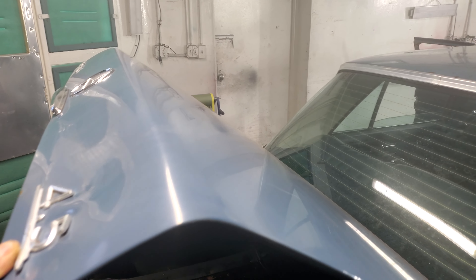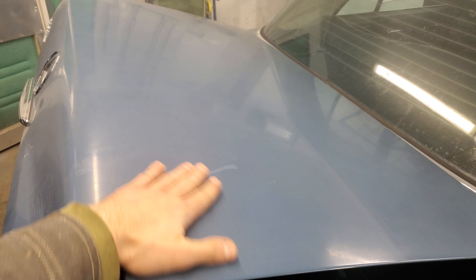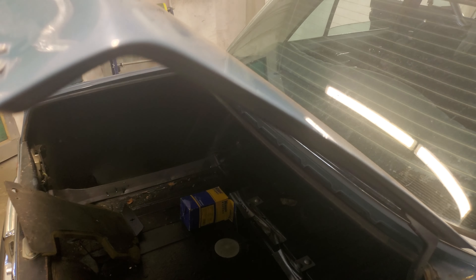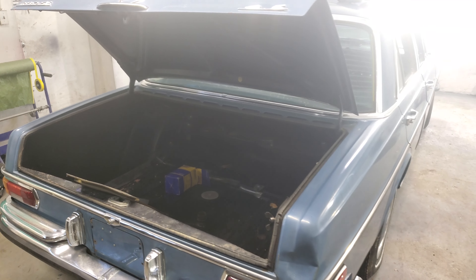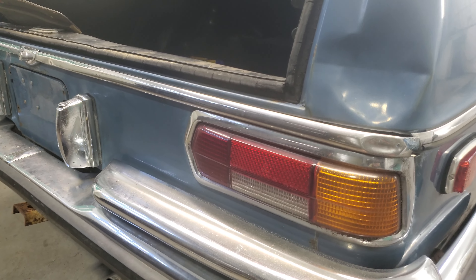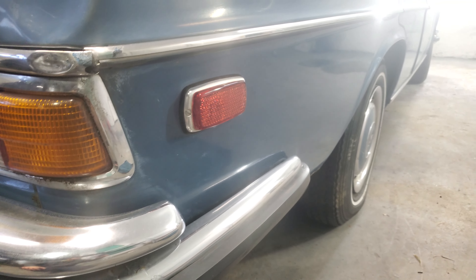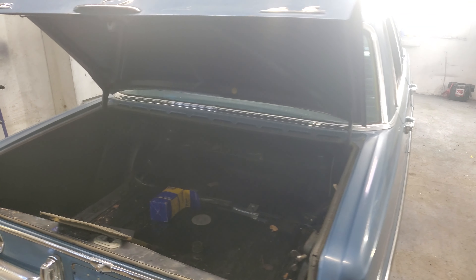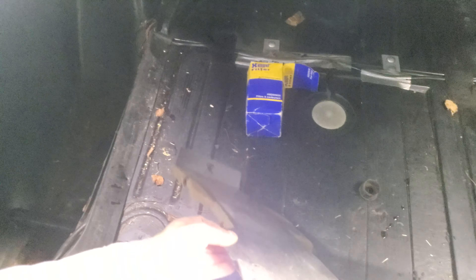Look at the paint — this is all original paint. It would have just buffed out if not for this spot here. Today's cars after 20 years you have to repaint the whole car. Look at the chrome.